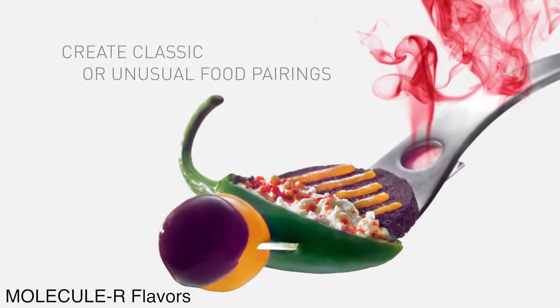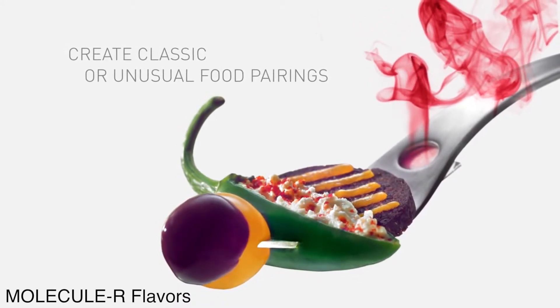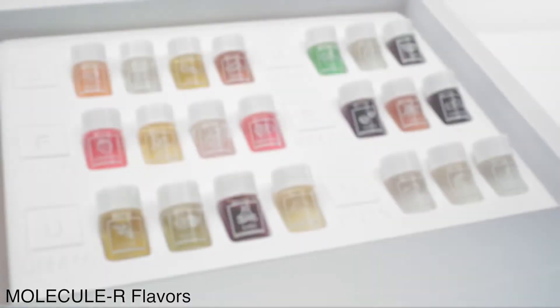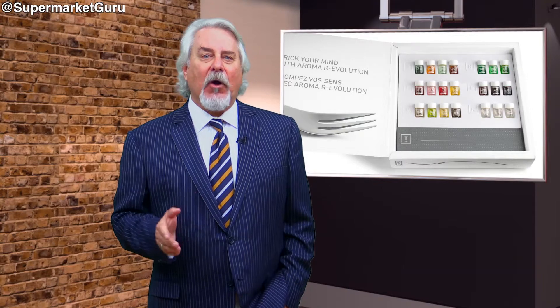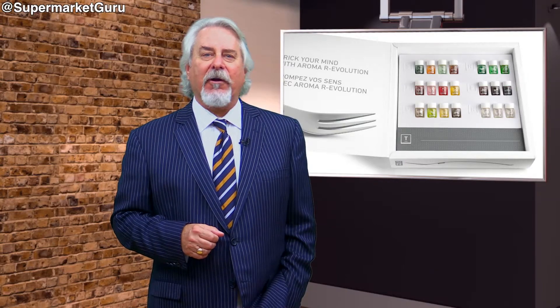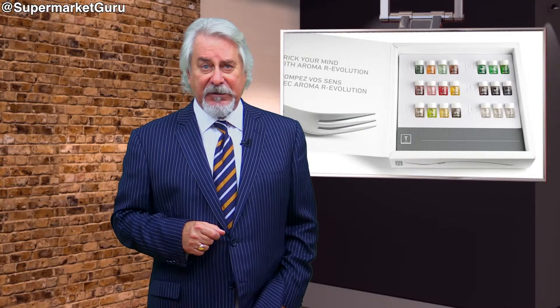For example, add the aroma of butter to your potato without actually adding butter and all those extra calories. The smell of butter has no calories — from chocolate to cilantro to wasabi or truffles. The kit comes with 21 different aromas and retails for just under 60 bucks.